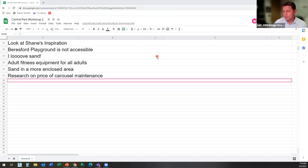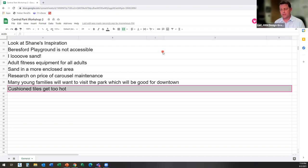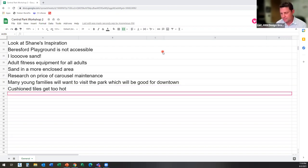Mary Lou suspects many young families will want to visit the park, which will draw people downtown — good for downtown business. William says he worked at schools where play structures were surrounded by cushioned tiles and they get hot. Virginia said she would include in the survey whether people want the climbing enclosed, since with young kids she doesn't mind if she can't see them as long as it's enclosed and they can't fall or jump out.